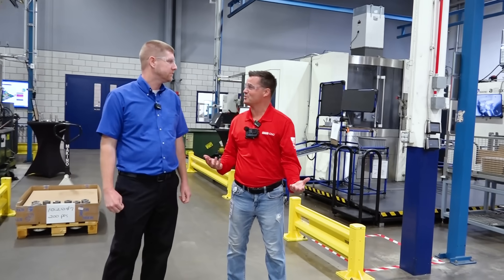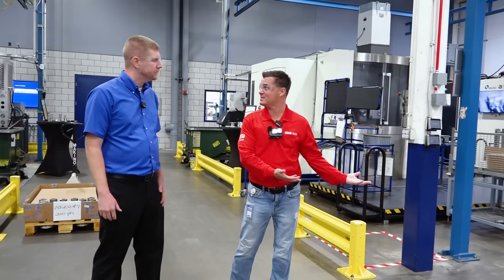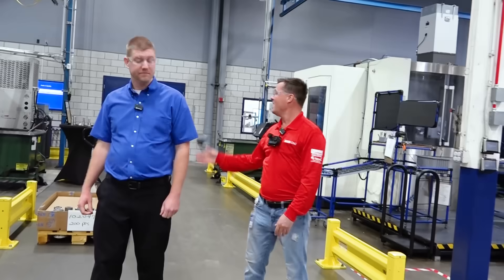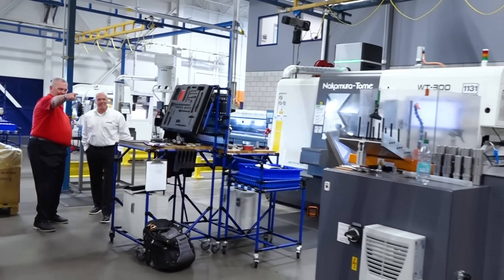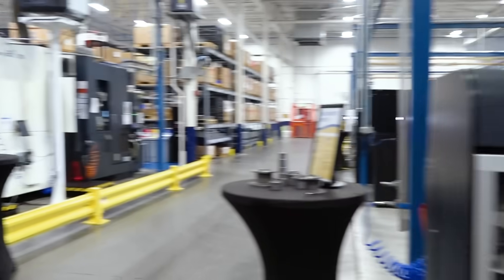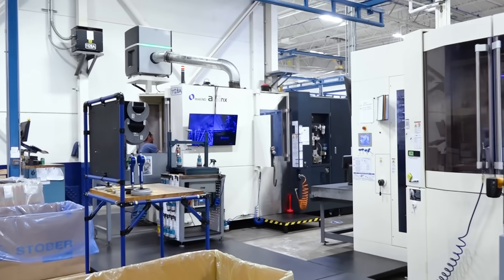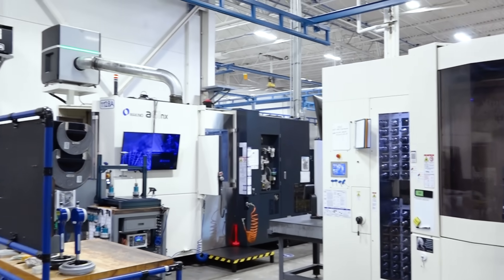As a German company, we need more apprenticeships in the US — thank you for being a leader in that, and for sharing your story of coming through the program. To my right I see Nakamura Tomei, I see Hainbuch representatives, and on the left I see Makinos. As a majority rule, that's what I'm seeing as I walk through your shop. Why the investment in these amazing Japanese machines, and what are they bringing to your company?